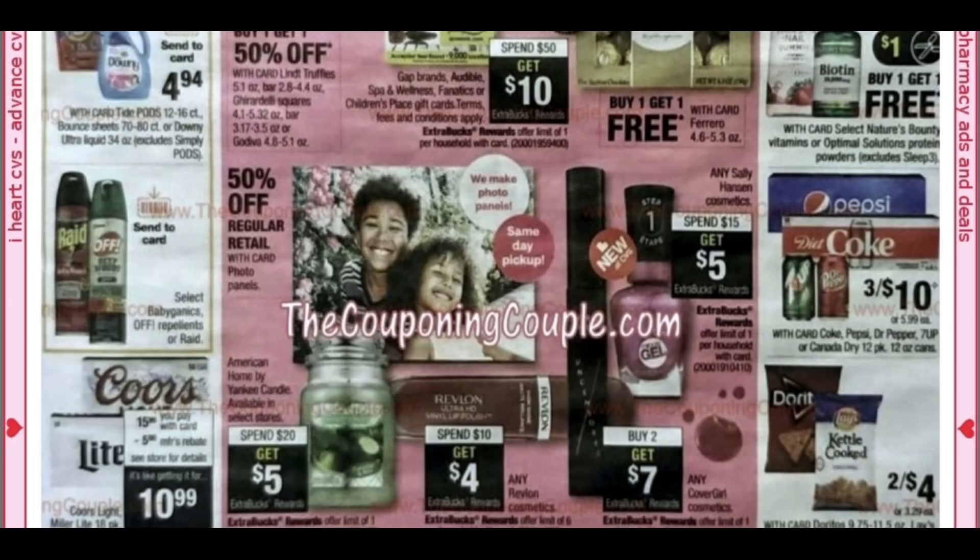American Home by Yankee Candle — another possible Mother's Day gift — is spend $20, get a $5 extra buck. We have any Revlon for spend $10, get $4. My sweet neighbor is going to be getting me some inserts each week. She picked up two papers and we did get some new Revlon coupons.